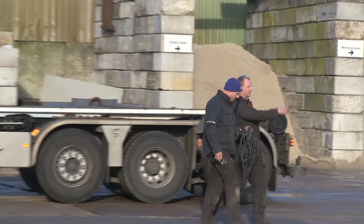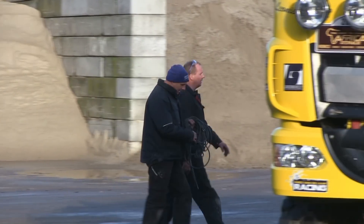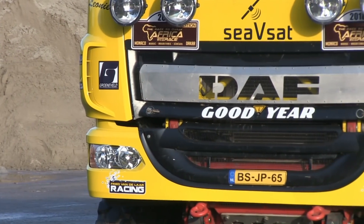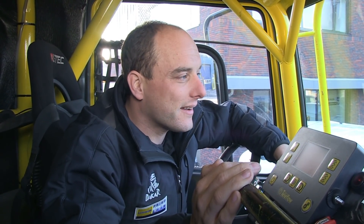De zandetappes — daar zijn we zelf alle drie goed in, dat doe ik ook het liefste. En daar wil ik toch wel laten zien wat we kunnen. Uiteindelijk Gerard voorbij — dat kan niemand, zo simpel is het. Maar toch wel leuk een keer vooraan mee te gaan. Even een klein beetje genieten van de kerst, ook met het thuisfront. En dan net na kerst vertrekken — derde kerstdag, de 27e.